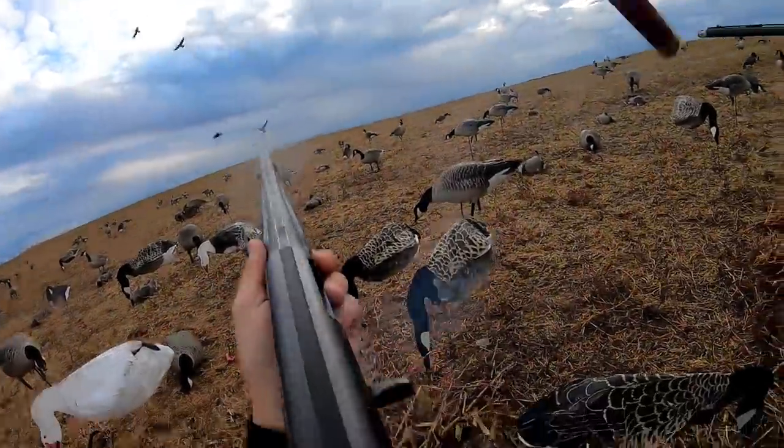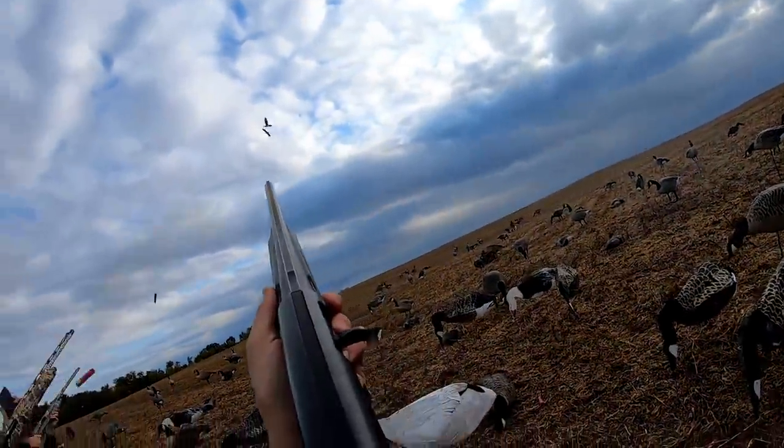What up y'all and welcome back to another one. This is the fourth hunt here in Alberta — it's a good one. We've been doing six-man hunts every time, but today it's a little different — actually a lot different. As you can see behind me, we got some white decoys out. Today it's only a four-man using layout blinds, and it's a pea field again.